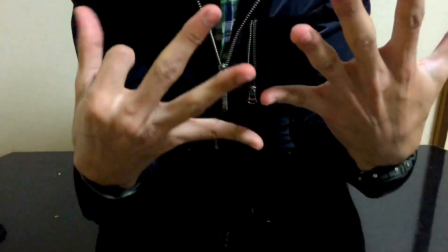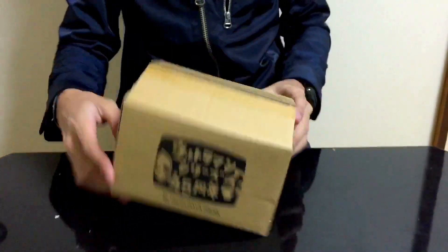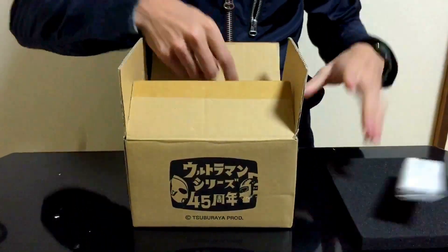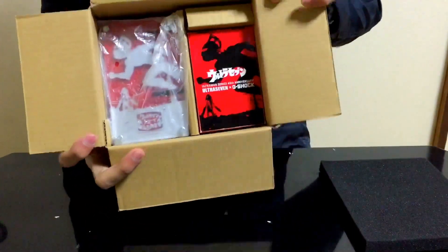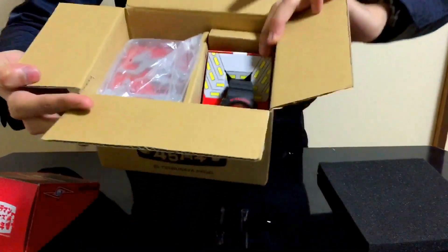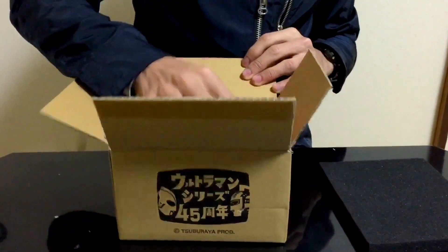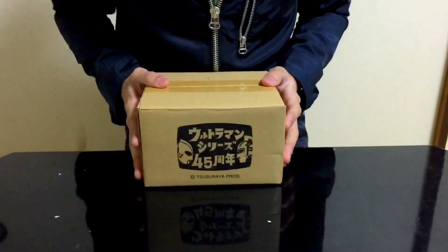At number eight, the Ultraman series collaboration — the 45th anniversary as well — but this one is the 6900 version, which also came with all of these accessories: the acrylic stand and the watch. I don't want to take it out because it's so hard to put everything back in, so I'm just going to show you the watch. Unboxing incoming soon, but this is on my number 8 list of top 10 pickups 2015.